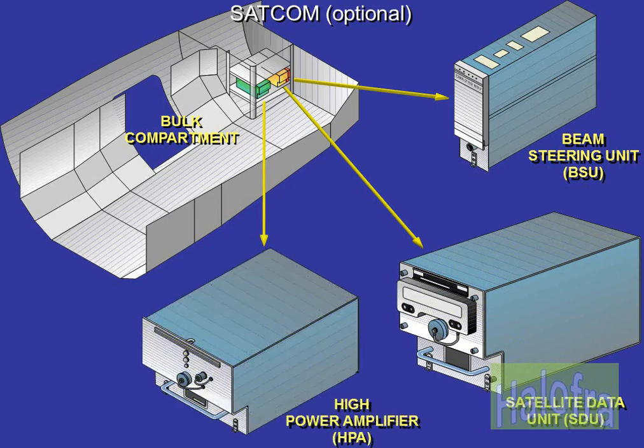The SATCOM is composed of the SDU, the HPA, and the BSU.